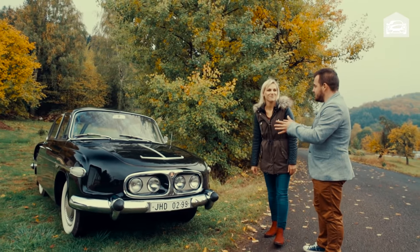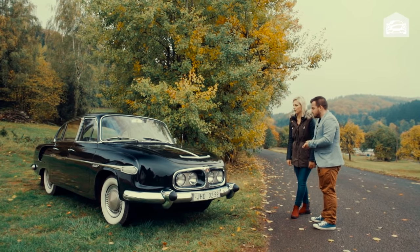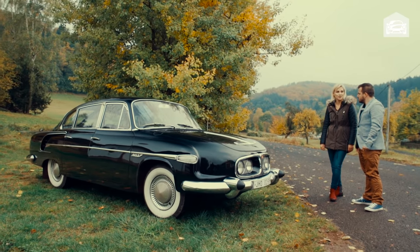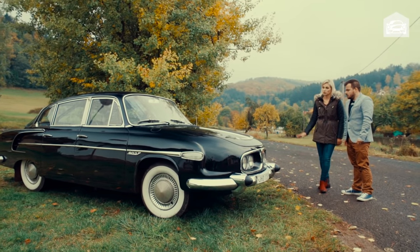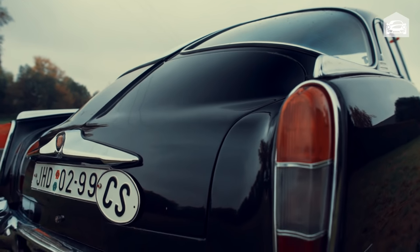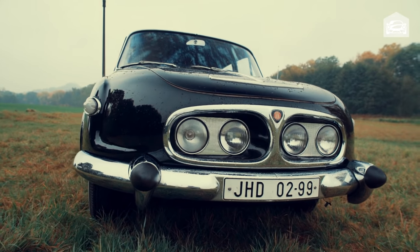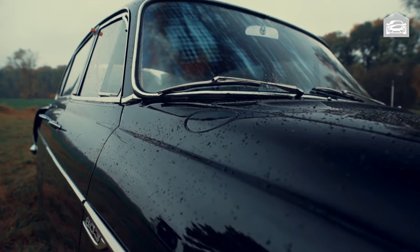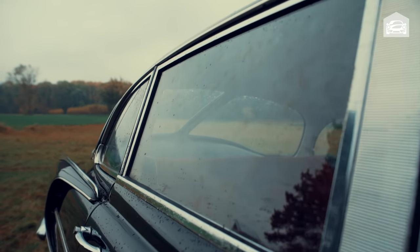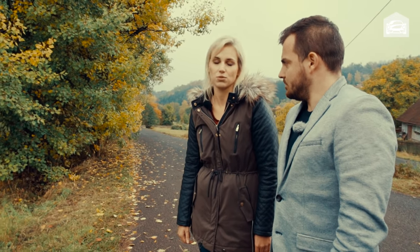Deniso, řekni nám, co máš přesně za auto, protože 603ky byly ve třech generacích. Já mám generaci druhou, z roku 1967, ale už má některé prvky třetí generace. Na srazech se setkávám s tím, že mě lidi obviní, že je to předělaný, že je to bastl, že tam jsou věci, které tam nepatří. Ale mám z dobových fotek jasně dáno, že to takhle mělo být. Přímo těchto vozů se udělalo dokonce asi 700 kusů.